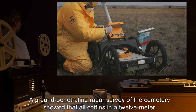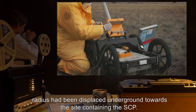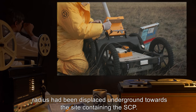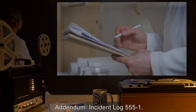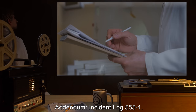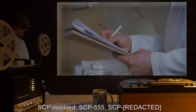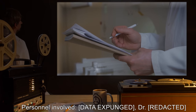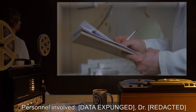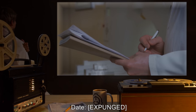A ground-penetrating radar survey of the cemetery showed that all coffins in a 12-meter radius had been displaced underground towards the site containing the SCP.